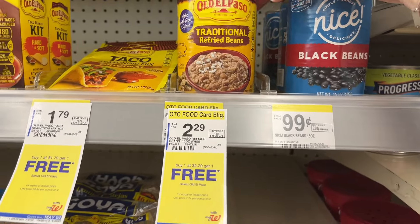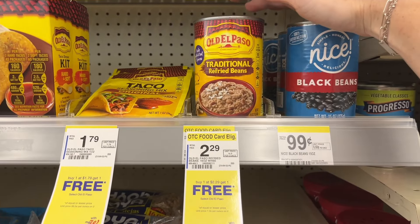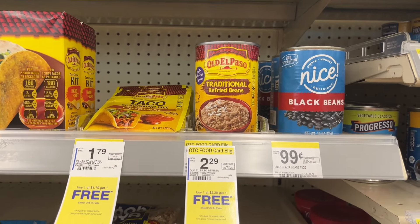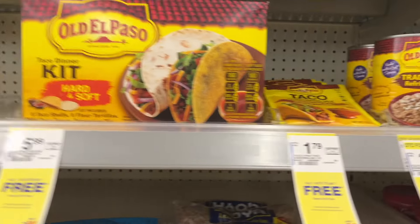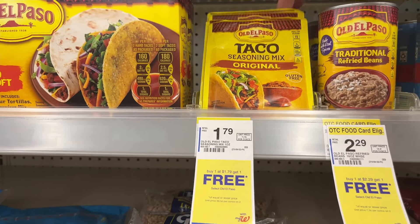These traditional refried beans are buy one, get one free. If you pick up three, buy one, get one free, buy the next one, and submit to Ibotta for $1.50 cash back on three — that works on the refried beans and the taco kit as well. And then the taco seasoning is $1.79 — buy one, get one free. Good time to stock up.